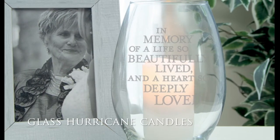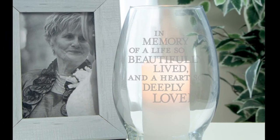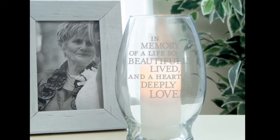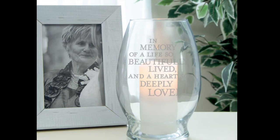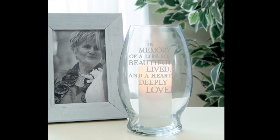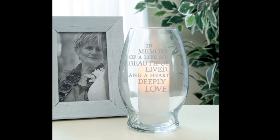These glass hurricane candles are made of hand wash-only glass and include a bright LED candle with rubber feet to prevent toppling inside the glass. These measure 7 inches high and are designed, engraved, and packaged in the USA. Two AA batteries required are not included.